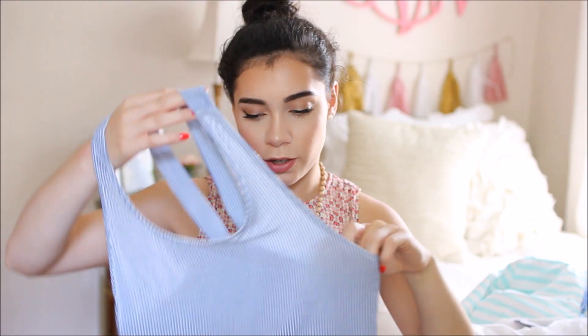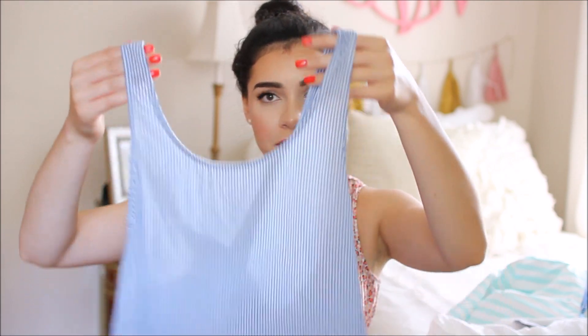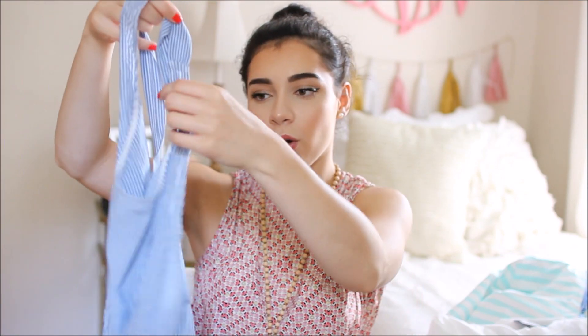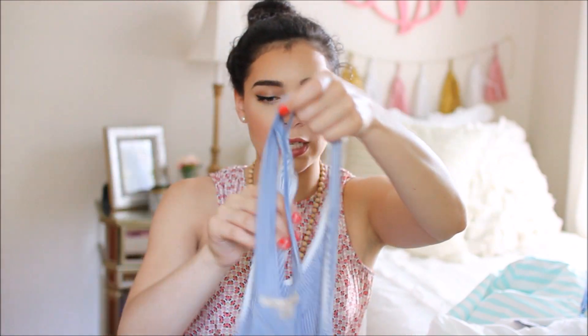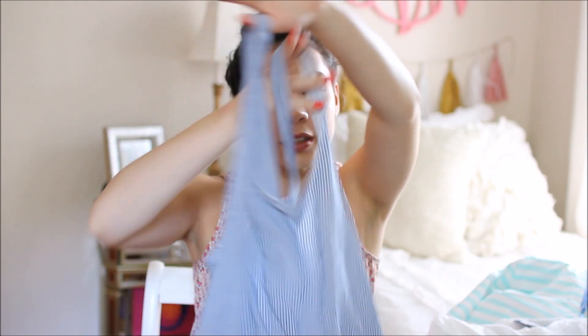This tank top is one of my all-time favorite pieces I own right now. It's a seersucker tank top from Francesca's, and my favorite part is the little ruffle at the bottom — I think it's so cute. I love seersucker things. It looks really good with shorts, jeans, or white jeans, and it's perfect for summer.